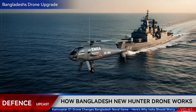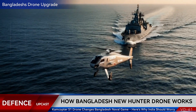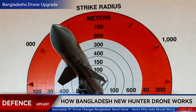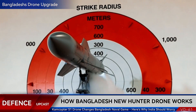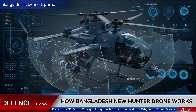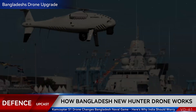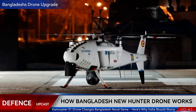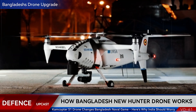What if I told you Bangladesh Navy just got their hands on a drone so advanced it can hunt submarines, fire missiles, and patrol for 10 hours straight? Well, they did, and it's about to reshape maritime warfare in the Indian Ocean. Stick around as we break down the Camcopter S-1, the game-changer that just landed in Dhaka.